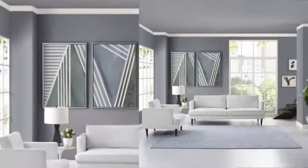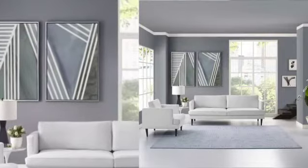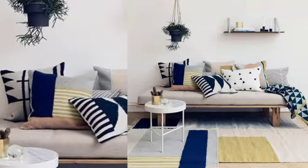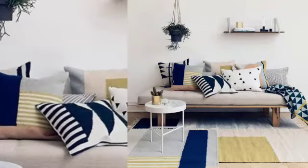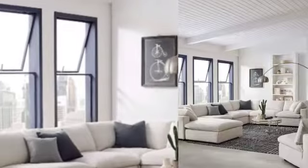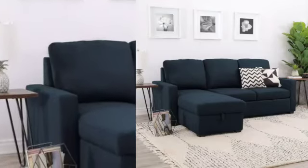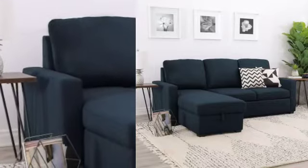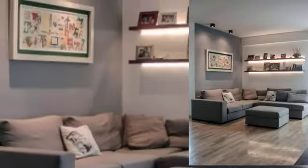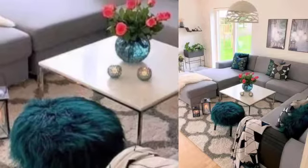Hello guys, welcome back to our channel. In this video we are going to show some of the most beautiful drawing room designs. A drawing room is a room in a home in which a host or hostess can entertain his or her guests. In modern times, a drawing room is a room in a house where visitors may be entertained.